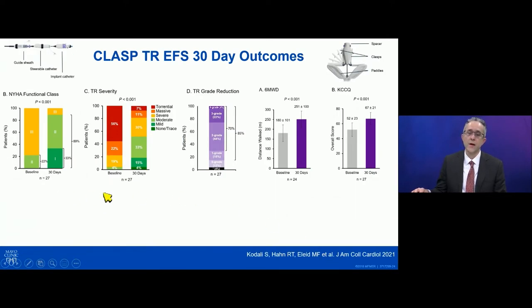We now have 3D intracardiac echo available, and this also provides the option of having biplane imaging as well as 3D imaging, which improves the capability of the ICE. So we're excited about the role of this in tricuspid interventions.